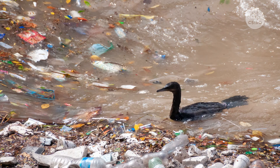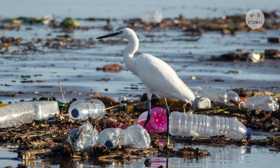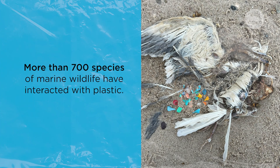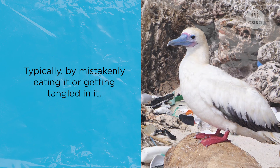We find plastic being eaten by seabirds, marine mammals, turtles, and almost every species that has been looked at. To date, we have found more than 700 species of marine wildlife have interacted with plastic, typically by mistakenly eating it or getting tangled up in it.